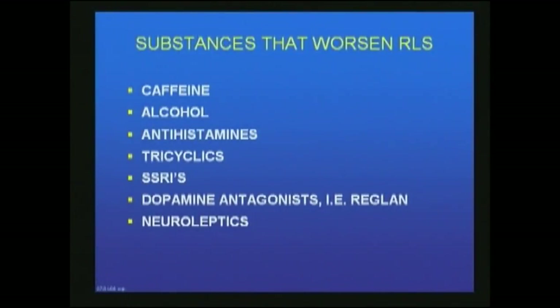There are substances that definitely worsen RLS: caffeine, alcohol, antihistamines like Benadryl, tricyclics like amitriptyline, any of the SSRIs for treating depression, and dopamine antagonists such as Raglan or any of the neuroleptics. Some people will take alcohol before they go to sleep, and it actually makes their restless leg syndrome worse.